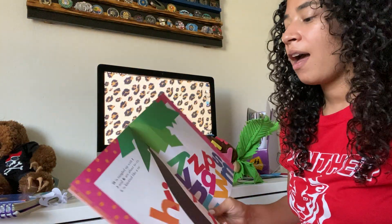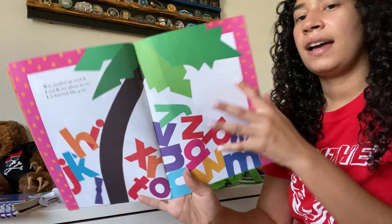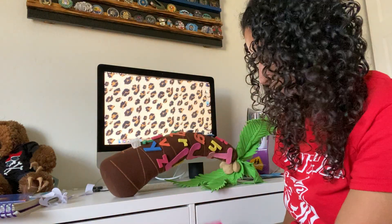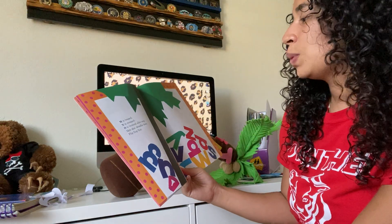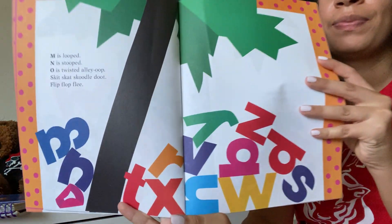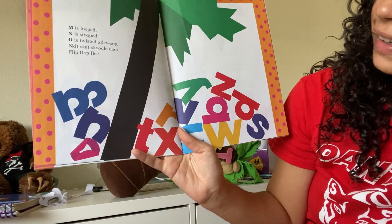H is tangled up with I. J and K are about to cry. L is knotted like a tie. M is looped, N is stooped. O is twisted, alley-oop. Skit, scat, scootle-do, flip, flop, flee. Look at that — M and N and O.